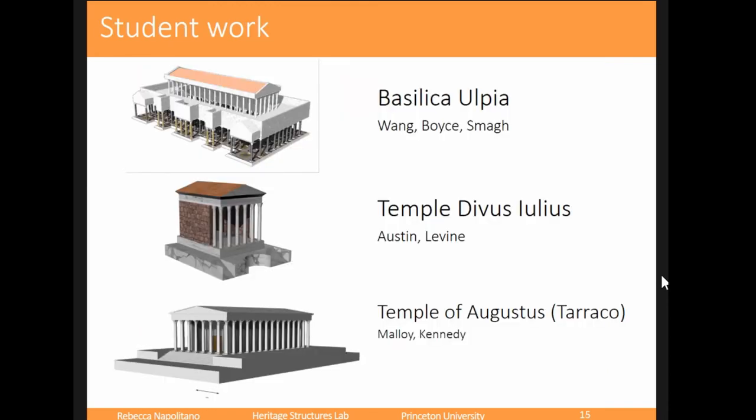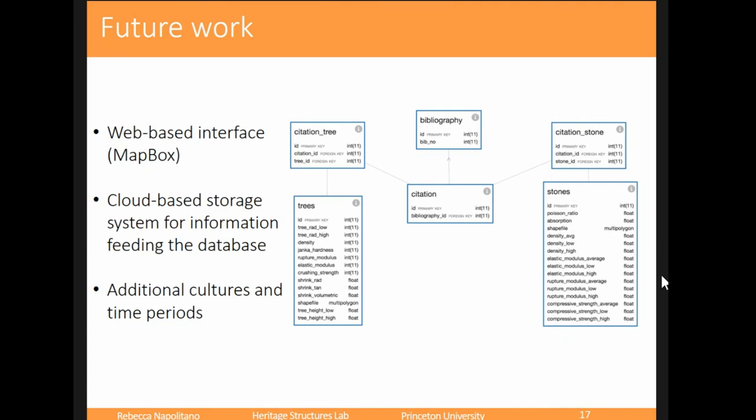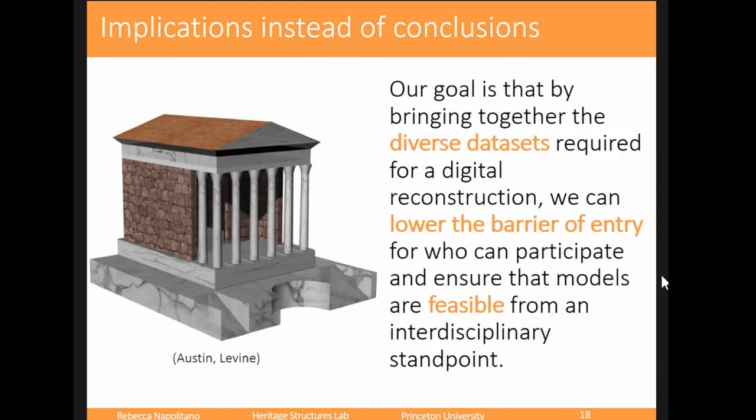Some of our students, for not having 3D modeled before, did a pretty good job for just a semester's worth of work. There's also a sun shade study that one student did. This is definitely in its alpha version right now, and we're looking for feedback. One area of future work is that it's entirely locally based — you have to download the material on your computer and go through Unity, which is messy and clunky. So we're trying to move it over to a web-based interface, possibly Mapbox. We also want to include other cultures and time periods beyond the Greco-Roman world.